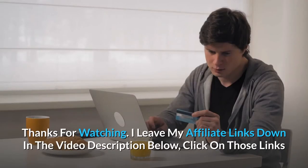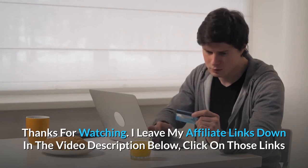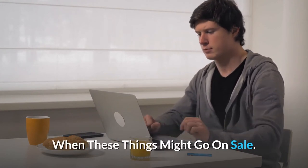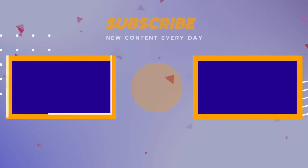Thanks for watching. I leave my affiliate links down in the video description below — click on those links and they'll give you the most updated prices in real-time; you never know when these things might go on sale. I'm Luis Beatriz. We'll be right back.